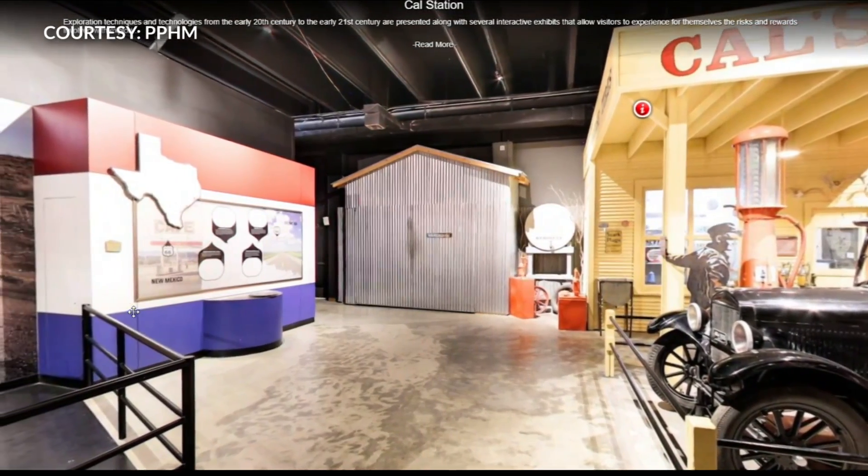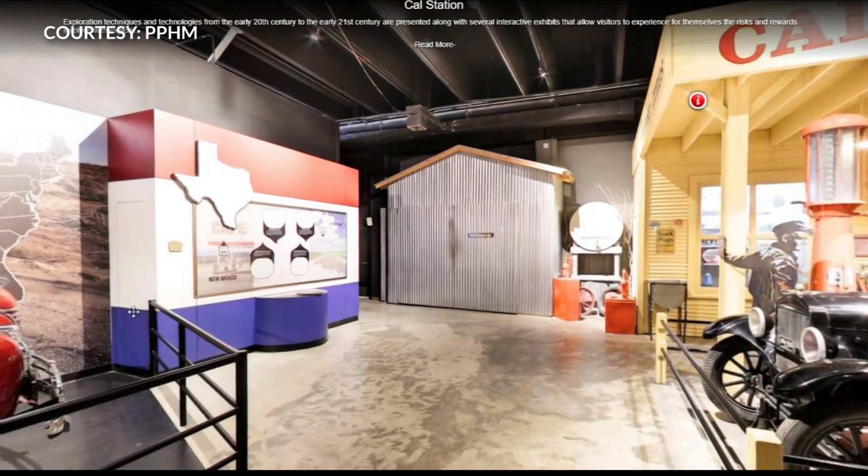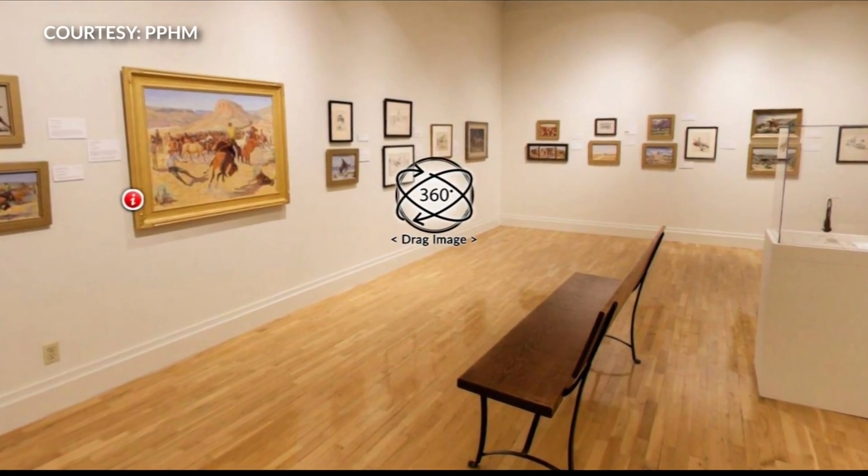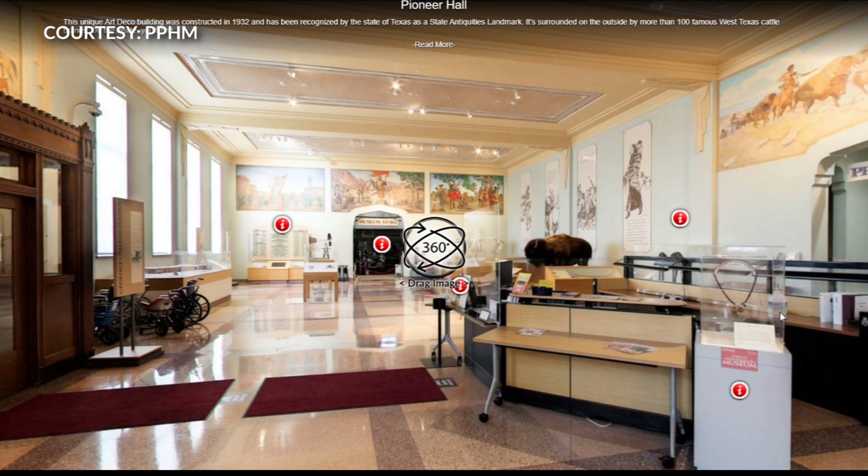Boyette says the virtual tours play a role in a big digitization initiative that the museum and WT have been working on for months. We started doing research on it about February of this year and we've just been slowly working and getting the content that we wanted to put on there with all of the interactivity and the videos.